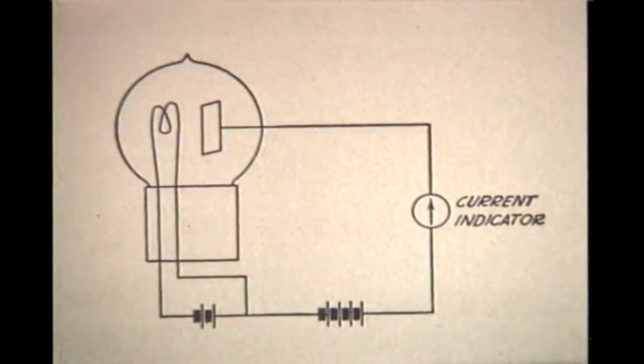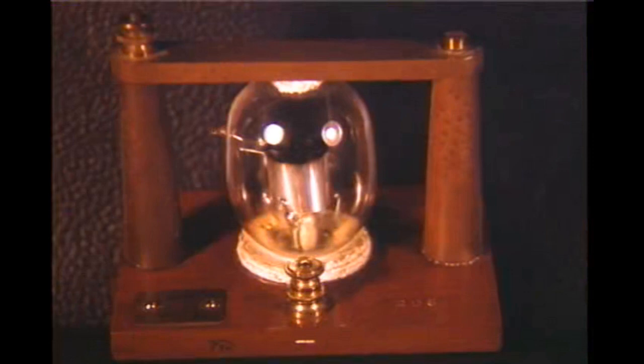Edison reasoned current was flowing toward the positive side of the filament. He added a plate and applied voltage and found current would flow. Thus was born the diode rectifier. In 1904, Sir Ambrose Fleming of the Marconi Company patented this rectifying action as a diode detector, which in turn made it the first radio tube. We are looking at an original 1905 Fleming valve worth several thousand dollars.